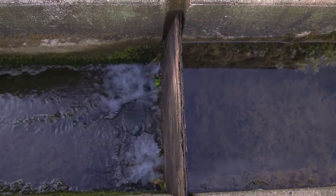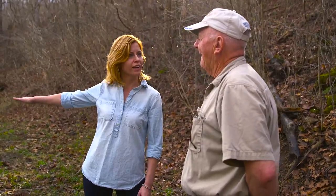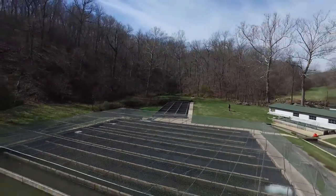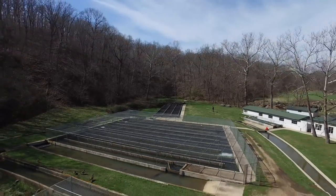So how many trout are in these ponds right now? We're probably in excess of 100,000 fish. Seriously? Yes. Can we go take a look at them? Oh, absolutely.